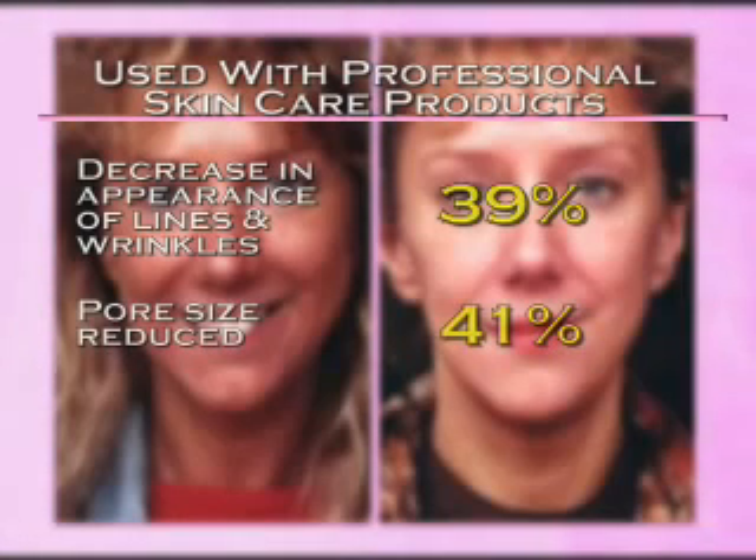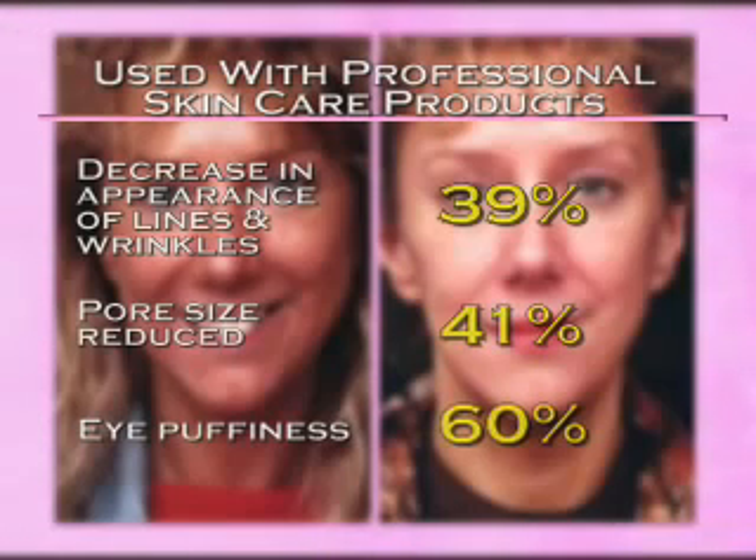Pore size was reduced by 41% and puffiness in the eye area was diminished by a remarkable 60%.